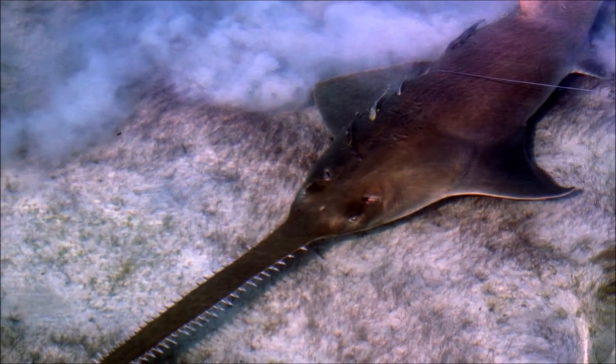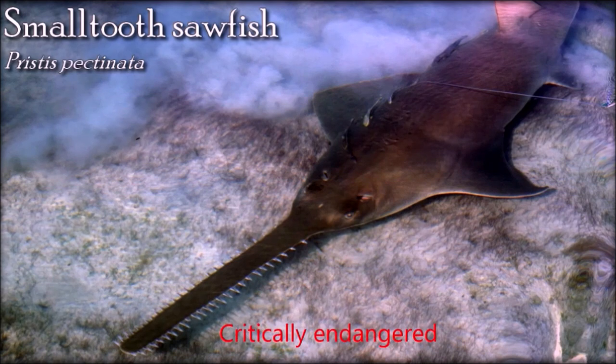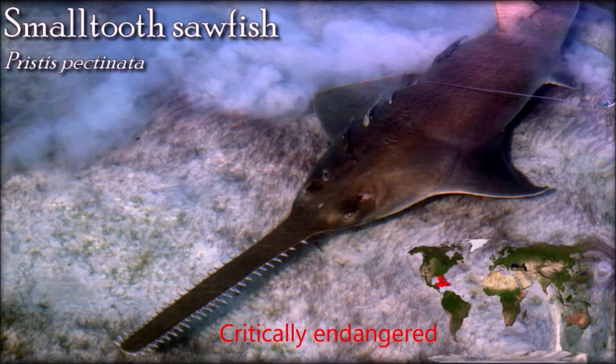For many years, rarity of seeing a sawfish in the wild prevented scientists from collecting conclusive evidence about the use of their distinctive rostrum. This led them to falsely assume that the sawfish, like many other marine vertebrates with a beak or elongated rostrum, use the appendage to either sense prey or capture prey, but never both. Recent studies have demonstrated, however, that the sawfish utilize their rostrum to both sense and manipulate prey.